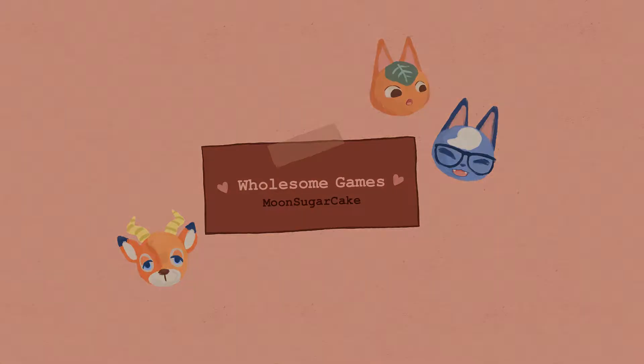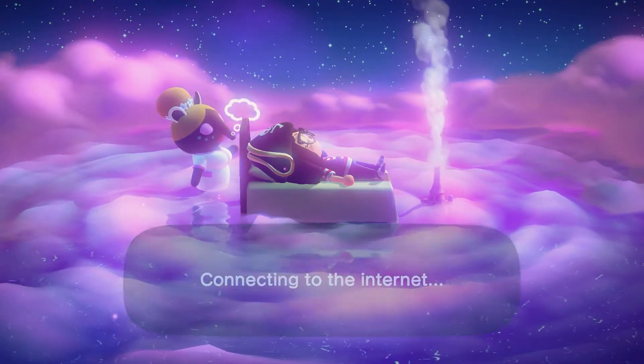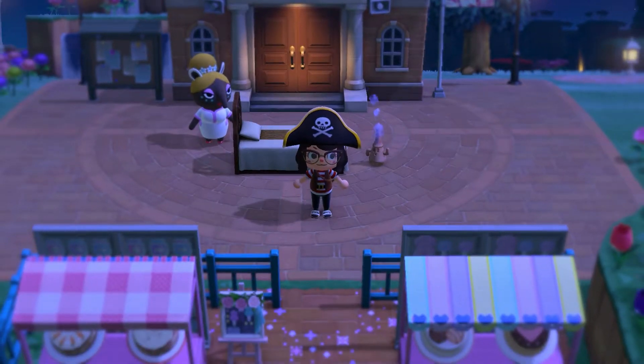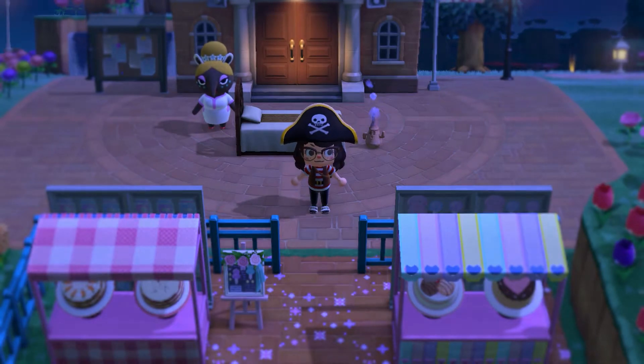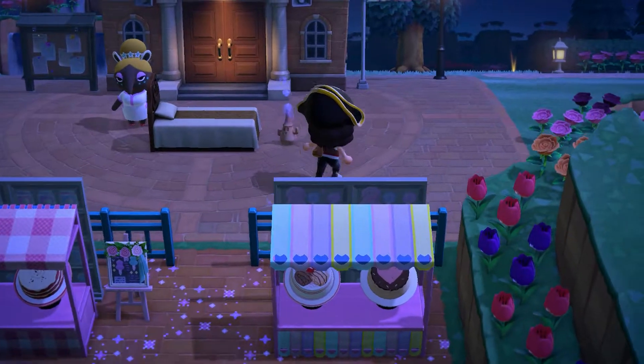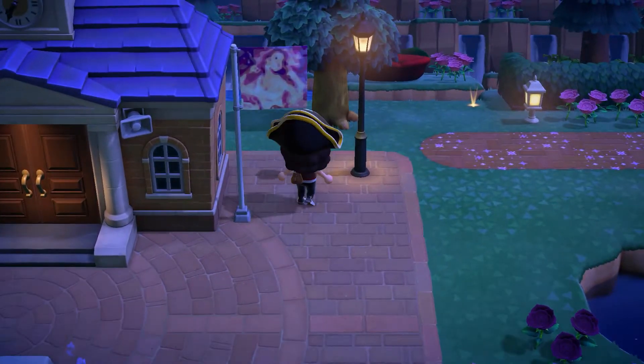I'll put her account down in the description if you guys want to check, and also her dream address if you want to visit this island by yourself. I don't really know what this is about — I didn't really see any pictures, so I'm going in blind. Oh, this already looks interesting! I really love this blur effect on the background, I wish we had this all the time. Oh, look at the flag!